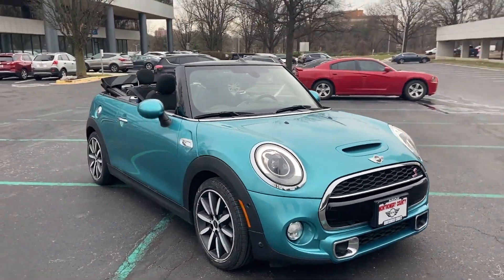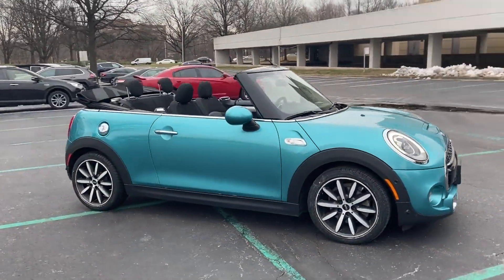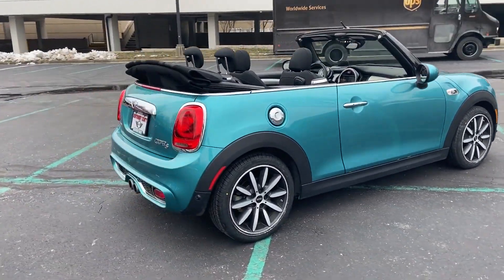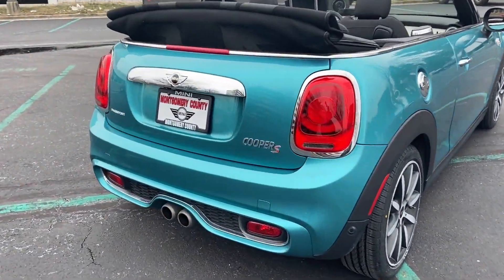2018 Mini Convertible. With less than 39,000 miles on the odometer, this convertible gives its driver the full experience of freedom.